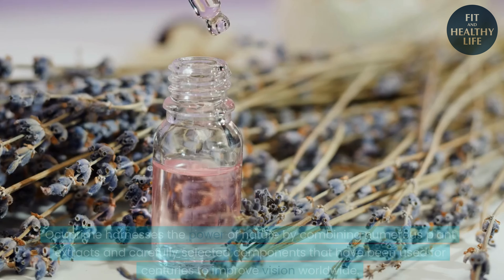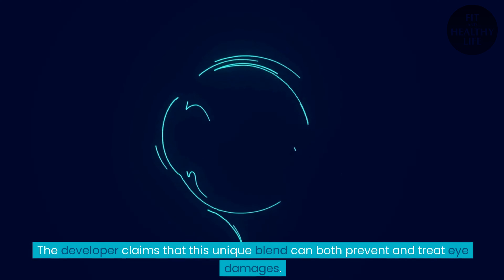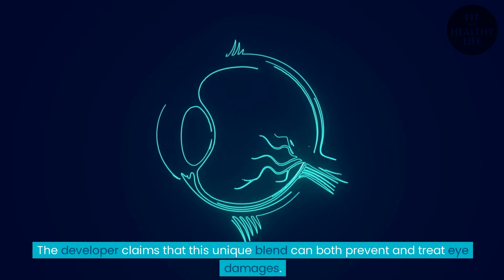But how does it work? Ocuprime harnesses the power of nature by combining numerous plant extracts and carefully selected components that have been used for centuries to improve vision worldwide. The developer claims that this unique blend can both prevent and treat eye damage.